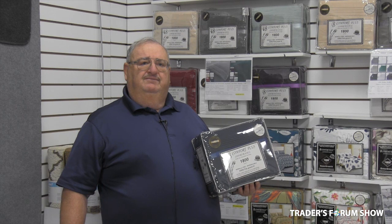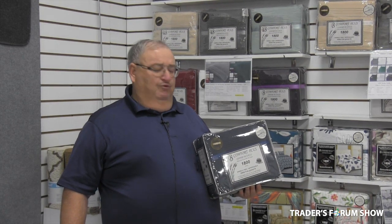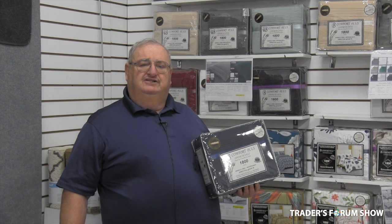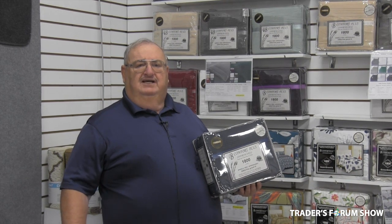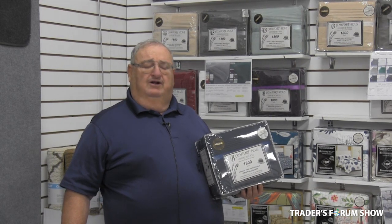StarNight is — not probably — they are the best sheet set importer in Canada, microfiber sheets. We carry a medium and high end; we don't do the low end. A lot of our competition is lucky to get to the medium quality.